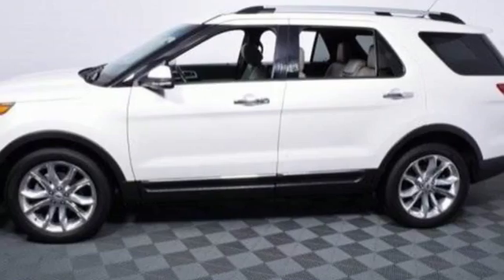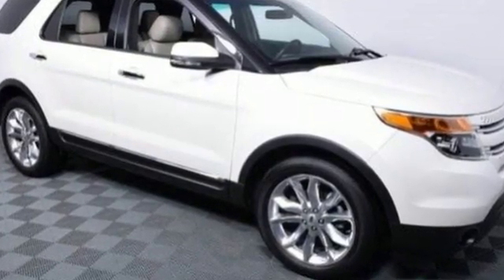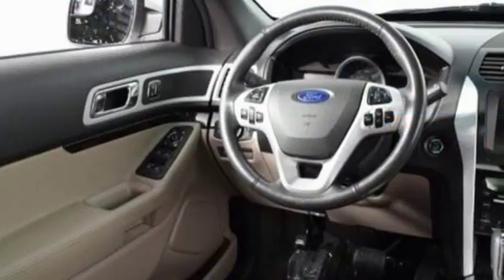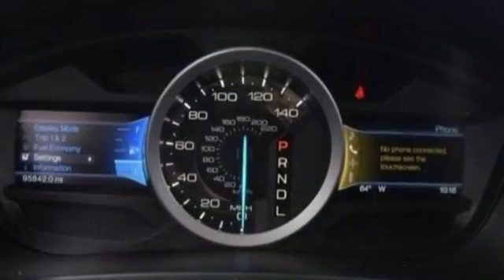Your driving experience will be more convenient too with keyless entry and steering wheel mounted audio controls. It also has a CD audio system, a mode select transmission, and easy to use power mirrors.